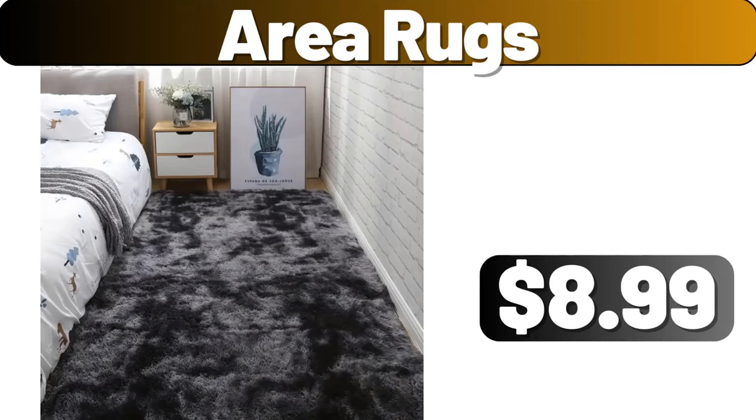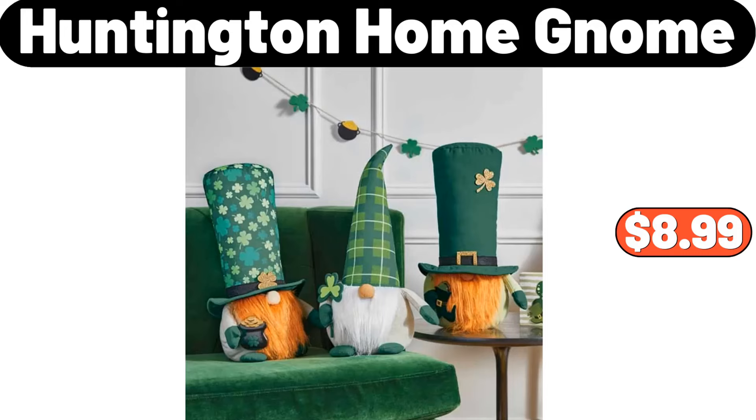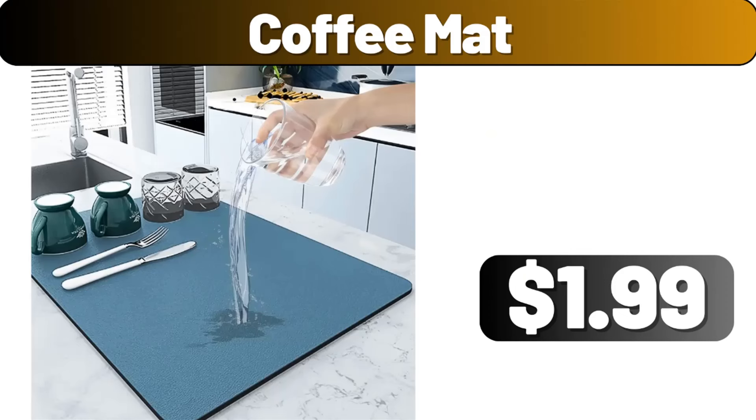Crofton stoneware baking dish, $8.99. Area rugs, $8.99. Long faux fur round throw pillow, $11.99. Bathroom floor mat, $8.99. Huntington Home gnome, $8.99. Two-pieces ethnic style boho blue throw pillow cover, $8.99. Vintage print pillow double layer raw edge sofa square pillow, $18.99. Three-piece stoneware acacia wood serving bowl set, $12.96.